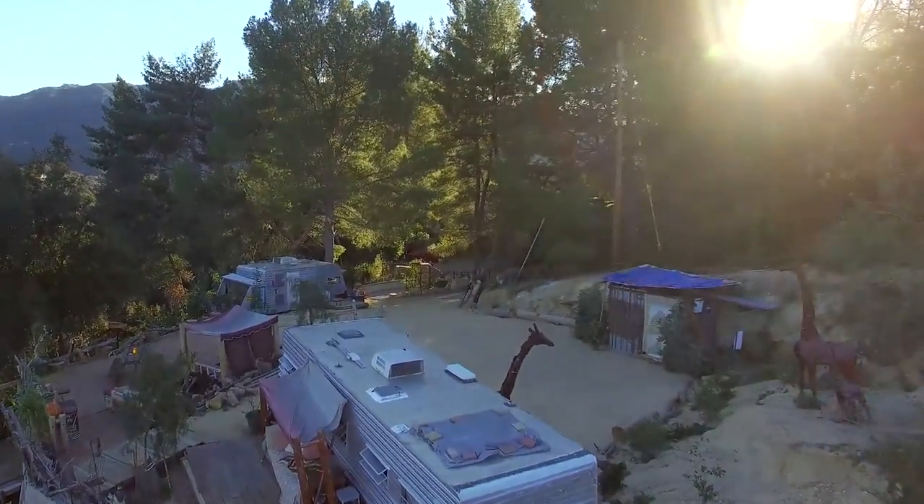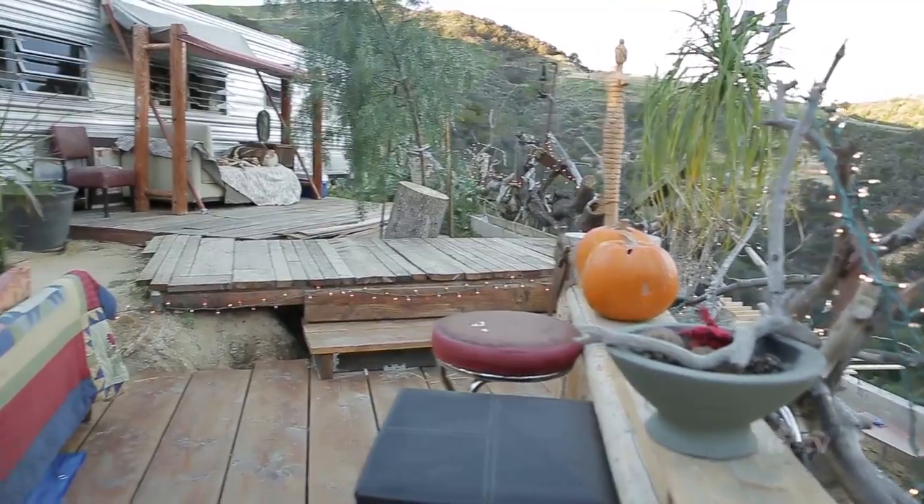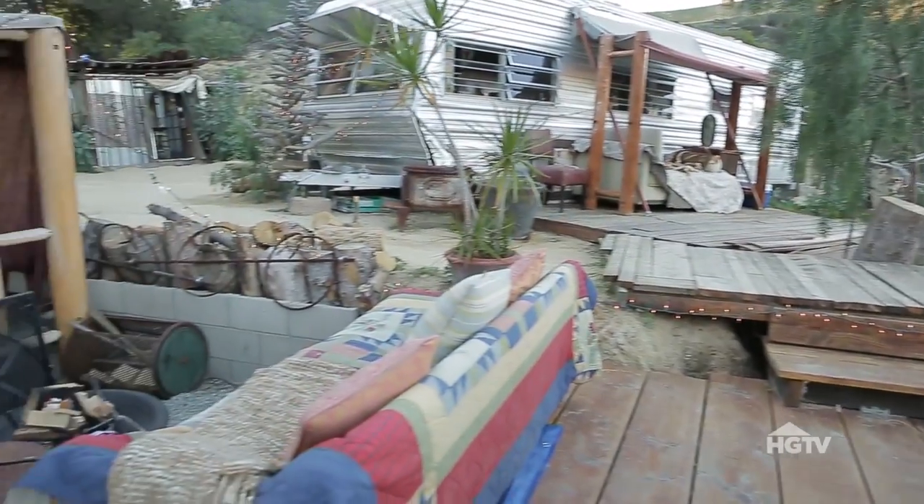If you want to spend the night just a few minutes away from L.A. but still feel like you're on top of the world, you can by glamping it up in this rustic, bohemian getaway.